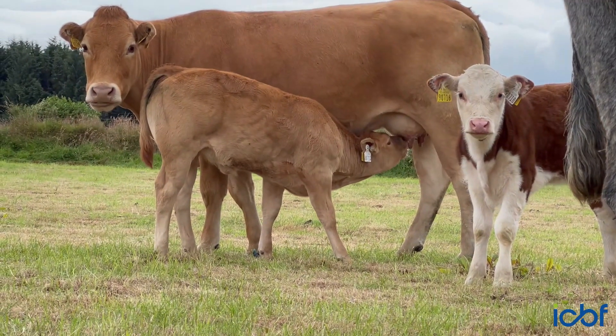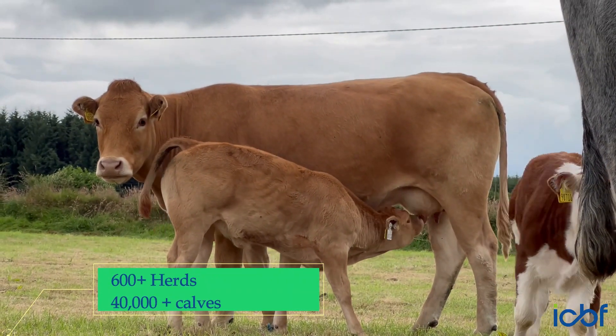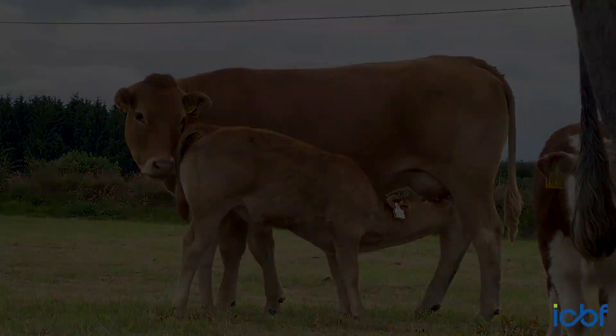For 2023, DNA calf registration has expanded a bit — we have about 600 herds taking part and we hope to have well in excess of 40,000 calves registered through the program.